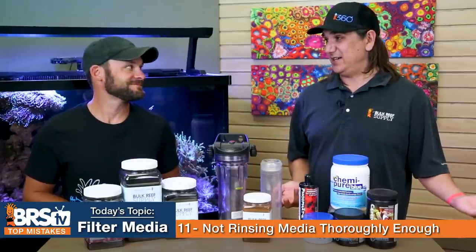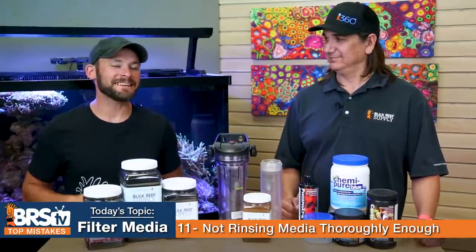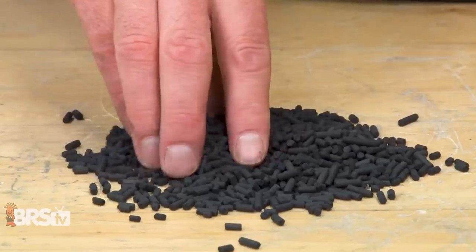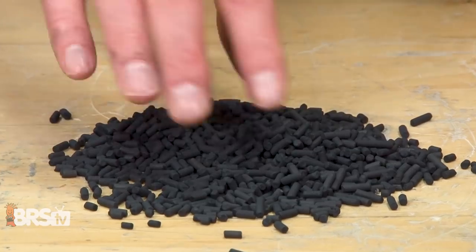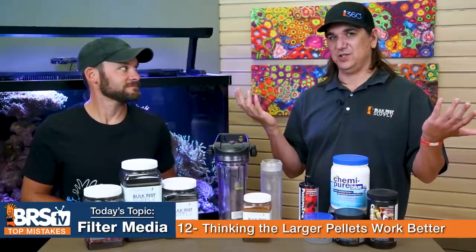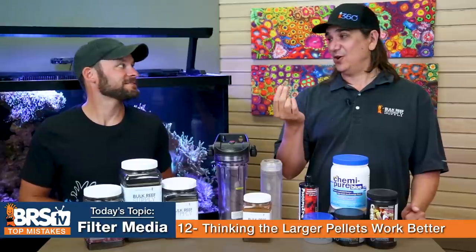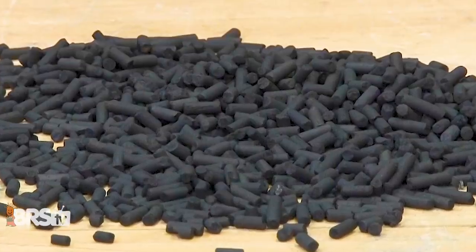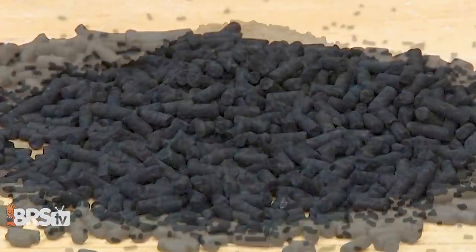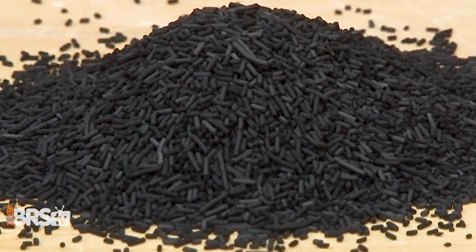Number twelve — the mistake of thinking larger pellets are better than smaller ones. Large pellets are designed for air filtration — they remove contaminants from gas really well, but in water the water just channels all around them. They look uniform and are relatively dust-free but work terribly in water. Experiments clearly demonstrated that tiny uniform pellets like ROX work way better in water because they're designed for water.